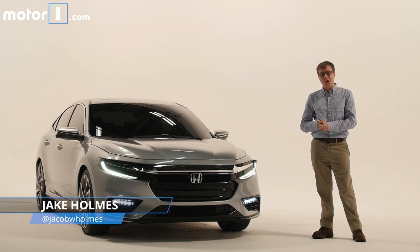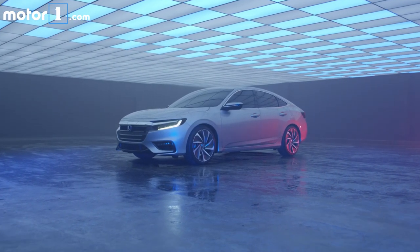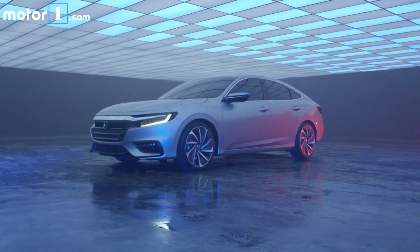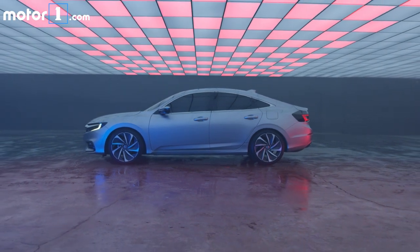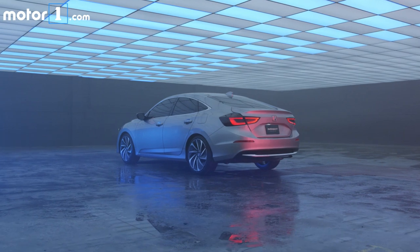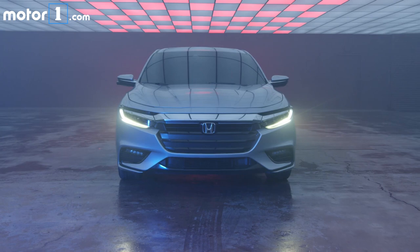The next step on that journey is the 2019 Honda Insight prototype. Experience tells us the final production version, due on sale this summer, will look pretty similar to this. It's based on the Civic sedan and will be built on the same production line in Indiana, whereas the last Insight was built in Japan.